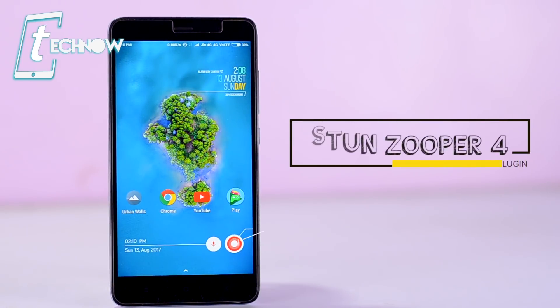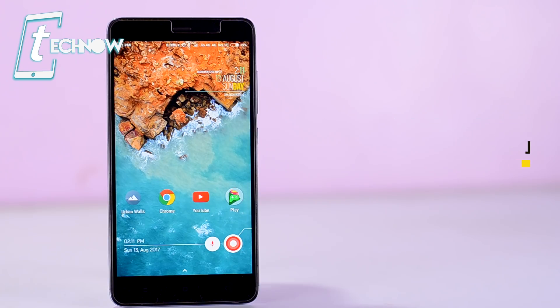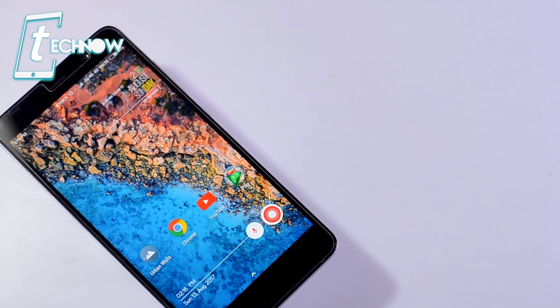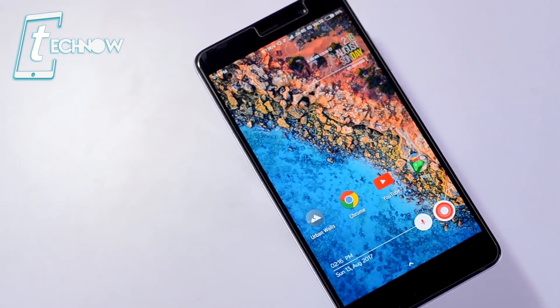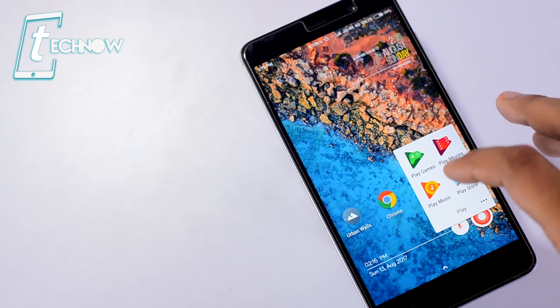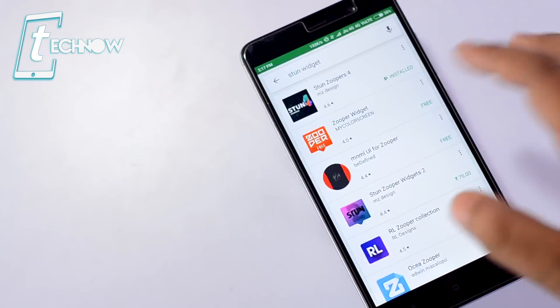Alright guys, up next we have StunZooper 4. It's the most unique add-on for a super widget which gives this awesome look on your Android device. As you can see, this simple home screen setup gives you an idea about the customization which you can achieve with the help of StunZooper 4 plugin. In order to get this, first you need to download super widget from the Play Store and then search for StunZooper and you will get the add-on.